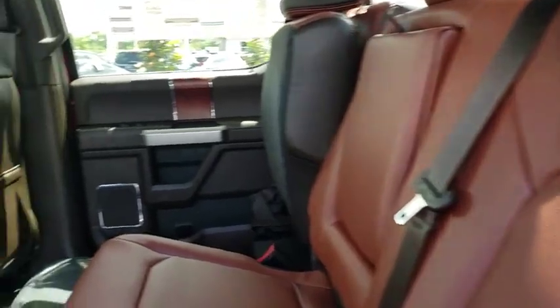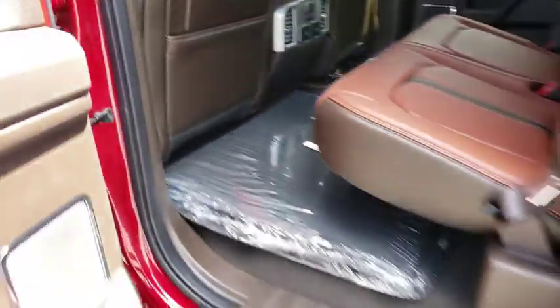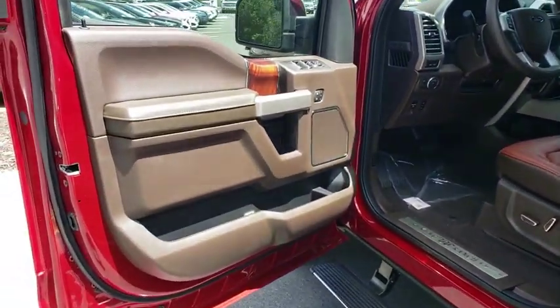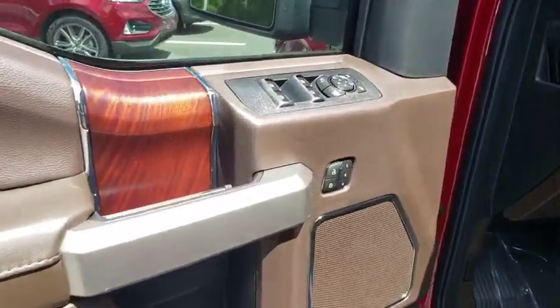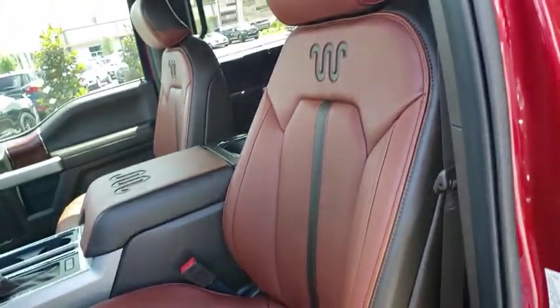Passenger airbag. Child safety locks. Rear head airbag. Auxiliary audio input. Daytime running lights. Intermittent wipers. Brake assist. Variable speed intermittent wipers. Passenger vanity mirror. Engine immobilizer.